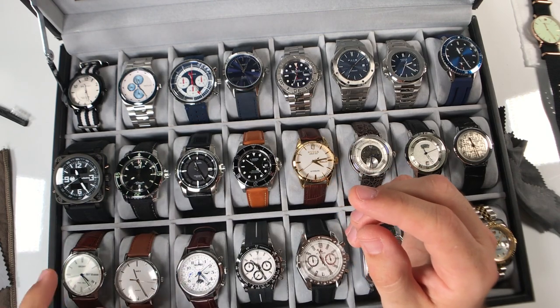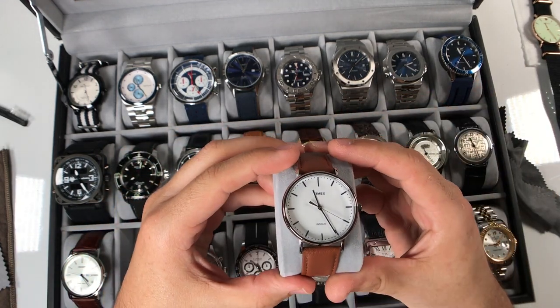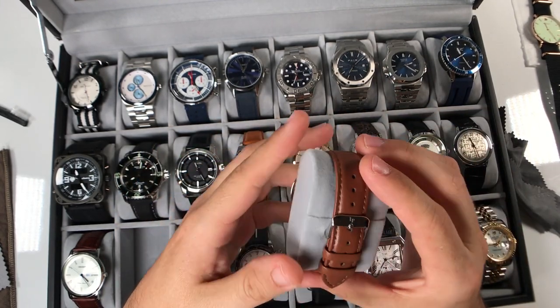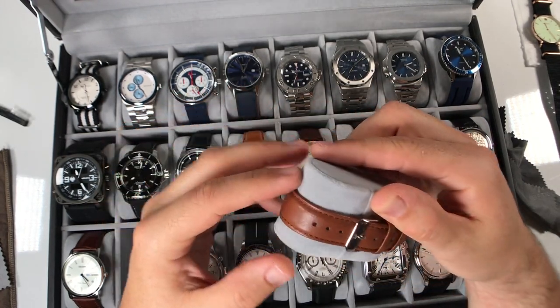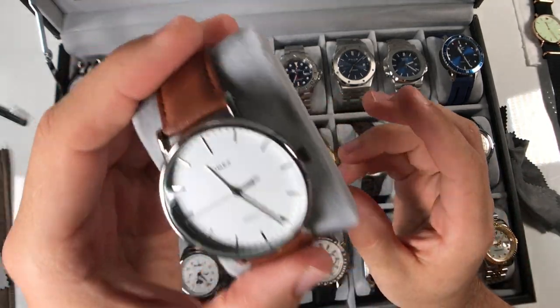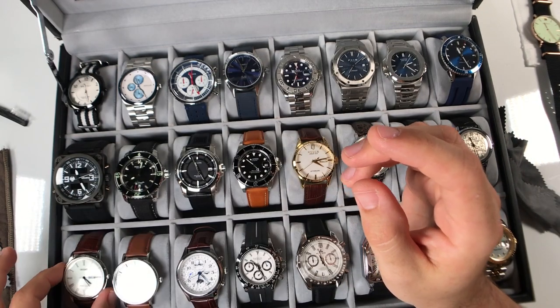The Timex is just a simple Fairfield, I think it's 41 millimeter with Indiglo. Normally during spring and summer I'll put it on a NATO, but I like the look of this brown leather that tapers down just a little bit. A very cool and pretty versatile watch. And then of course the Orient - this is where my collection has grown doing reviews, but it's definitely headed in the right direction for my taste and budget.